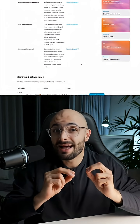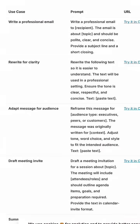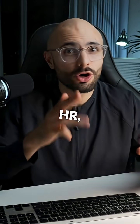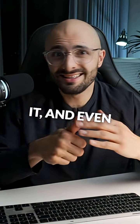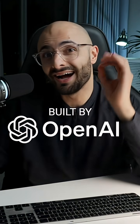OpenAI just released something massive that nobody is talking about and it could completely change how you work. They quietly dropped an entire library of AI prompt packs designed for every single workplace role — sales, marketing, HR, engineering, product management, IT, and even general office work. These are not just random prompts; these are tested, structured templates built by OpenAI specifically for everyday tasks.